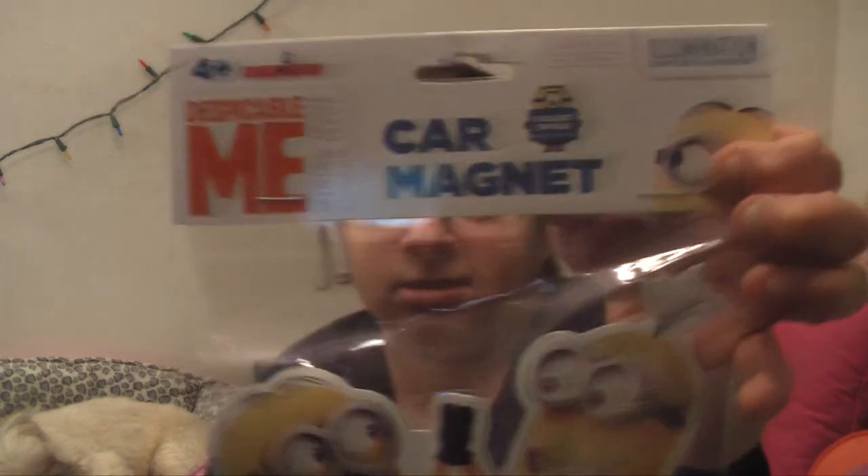Sorry about that, guys. Next she got me these Despicable Me car magnets — you guys know how much I love minions.